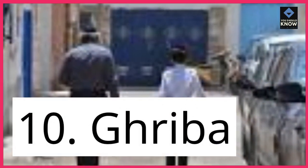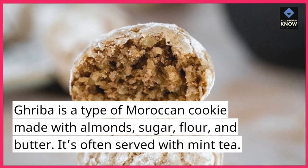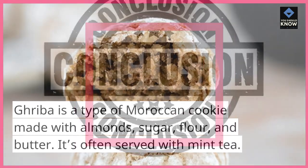10. Griba. Griba is a type of Moroccan cookie made with almonds, sugar, flour, and butter. It's often served with mint tea.